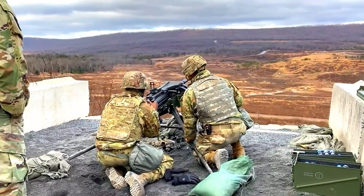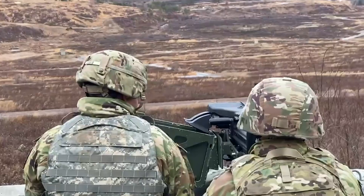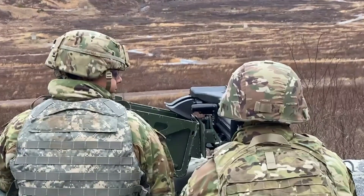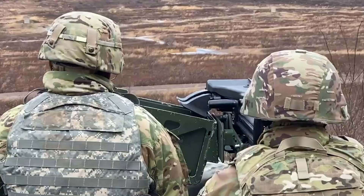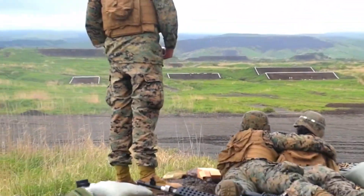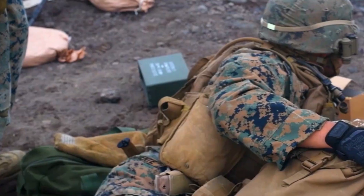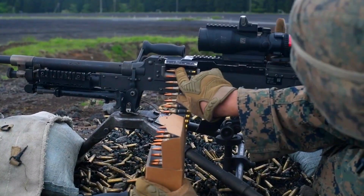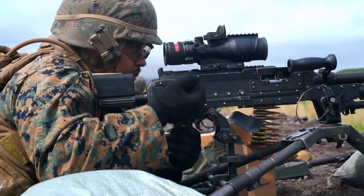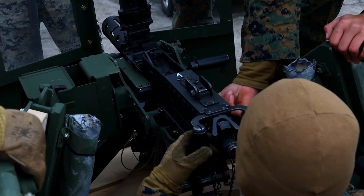FN Herstal also prioritized ease of maintenance in the design of the Evelisse. Easily replaceable parts and an efficient cleaning system make it easy to maintain this rifle in the field. This ensures the rifle remains in optimal condition with minimal effort.